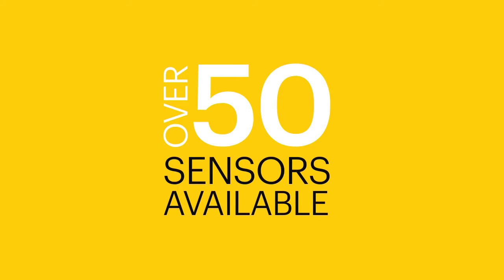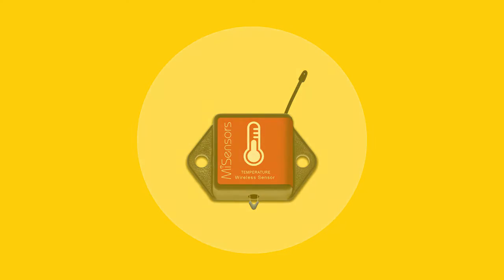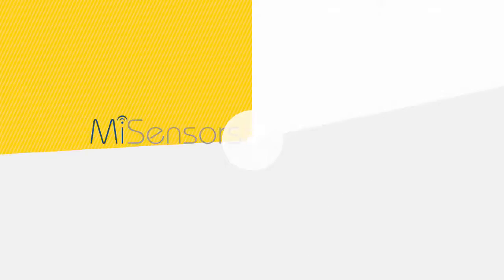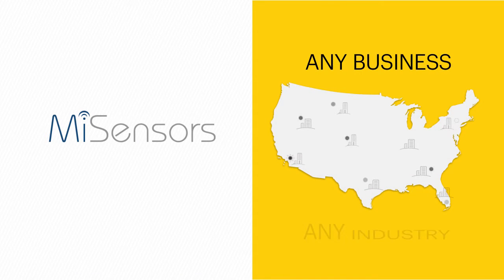With over 50 sensors available, covering everything from humidity monitoring, to temperature control, to airflow detection, My Sensors provide flexibility and peace of mind to virtually any business in any industry.